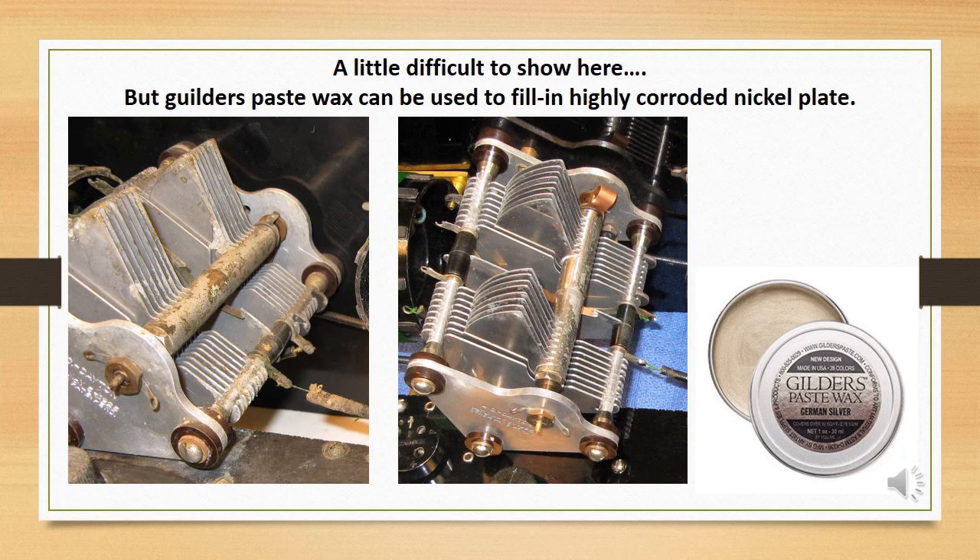Gilder's paste wax can be used to fill in highly corroded nickel plate after cleaning. The rotor on this tuning capacitor is a staked assembly of aluminum and brass and cannot be plated with nickel again — most of the nickel is still there, though highly perforated. After cleaning in an ultrasonic cleaner, this appearance can be improved quite a bit by applying silver Gilder's paste. Buff and allow to dry for several hours, then fix the pigment by spraying — not brushing — with light coats of clear lacquer. Tinning the lacquer with a few drops of honey amber transparent dye makes the touch-up even less noticeable.